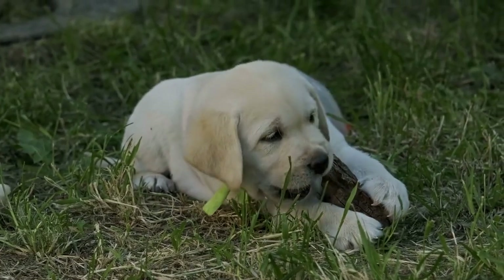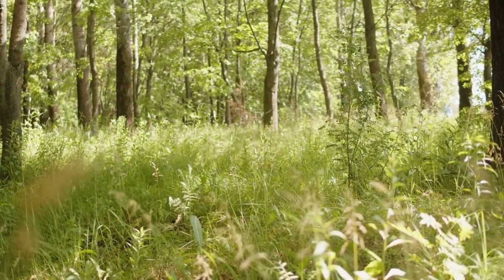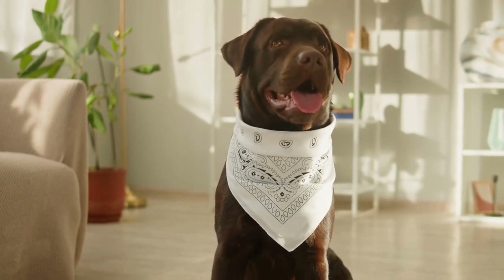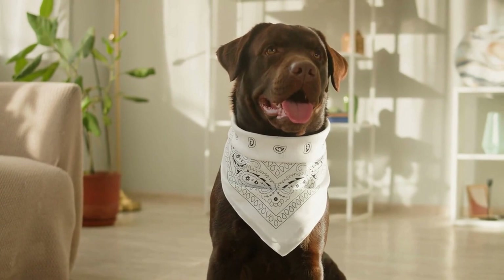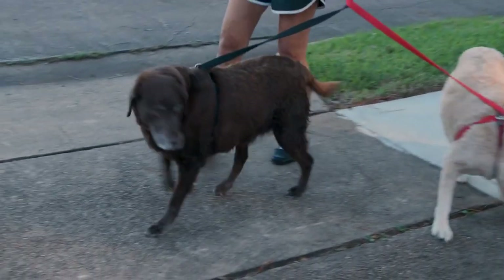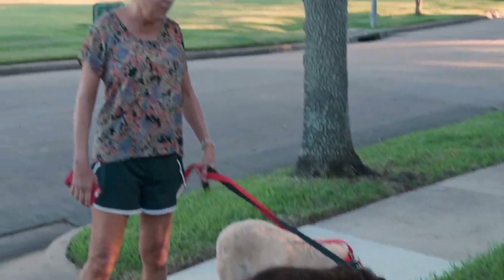Hey there, Labrador Retriever lovers! Welcome to our channel. Today, we're going to talk about the health of your favorite canine companion, the Labrador Retriever. Labradors are known for their playful, loving, and energetic personalities, but like all breeds, they can be prone to certain health issues. In this video, we'll discuss some common health problems that labs face and provide tips on how to keep your lab in top shape. So, let's dive right in.